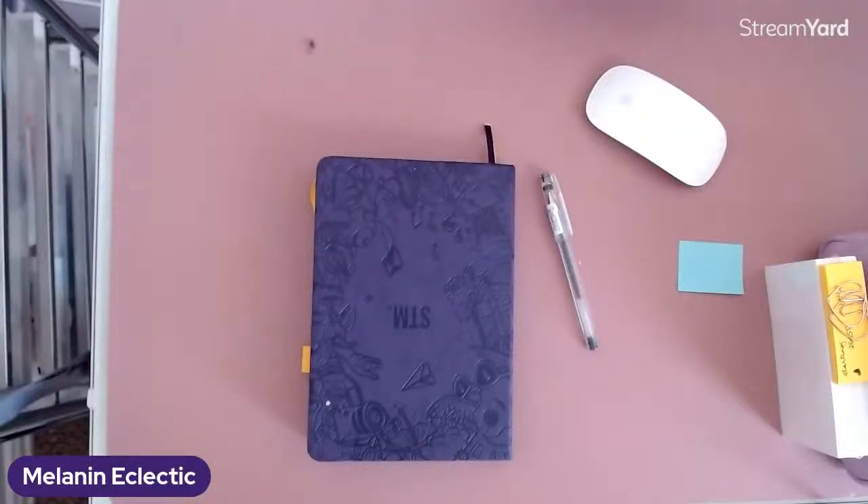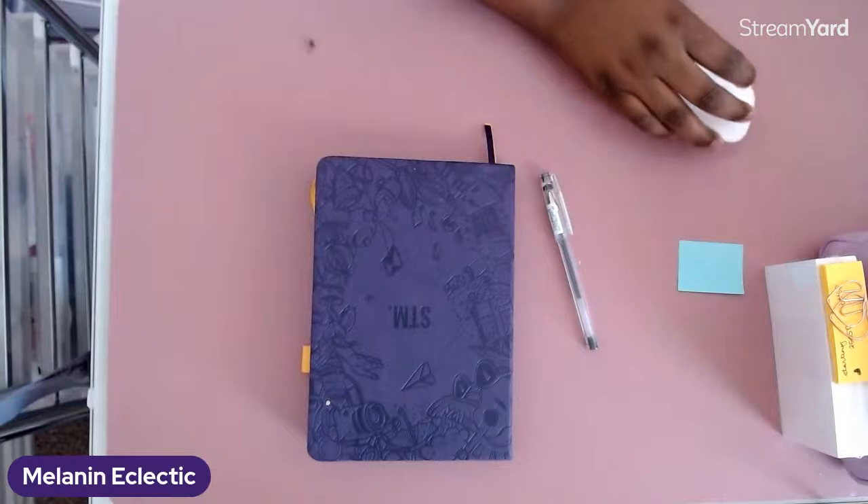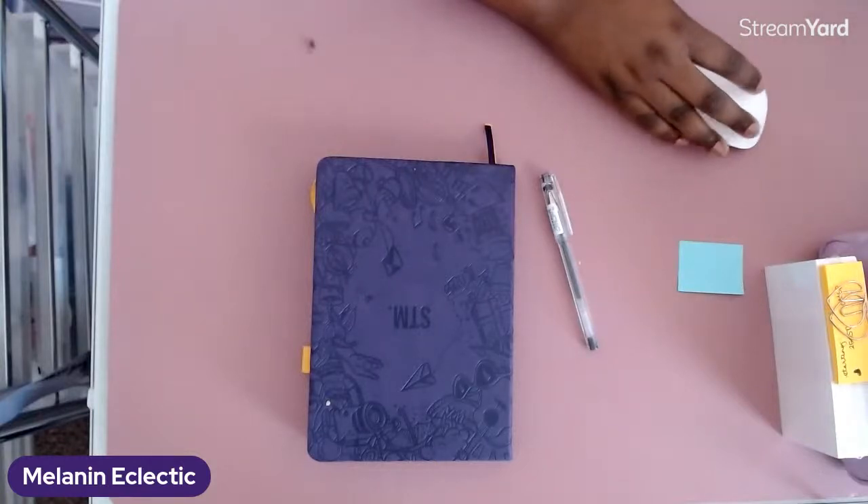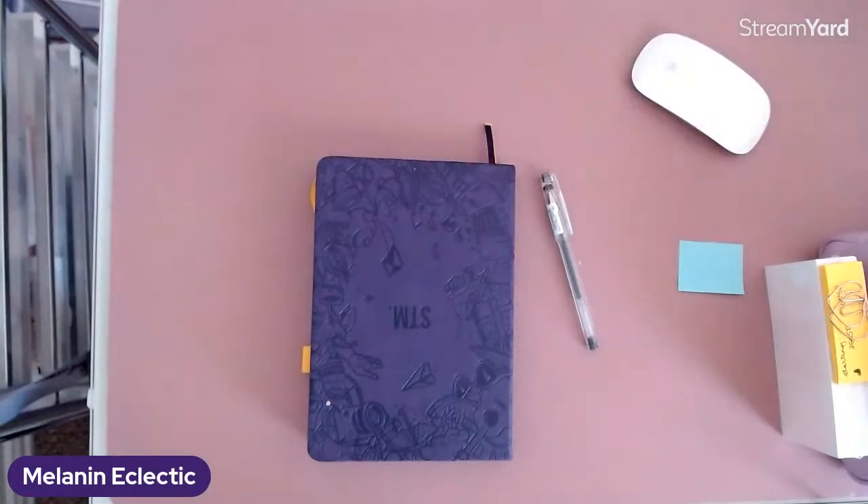It looks like we're live! Hey everyone. We are back with another Plan With Me.